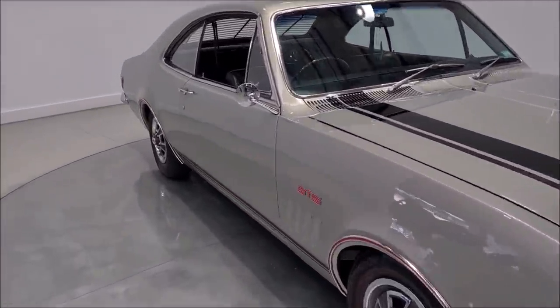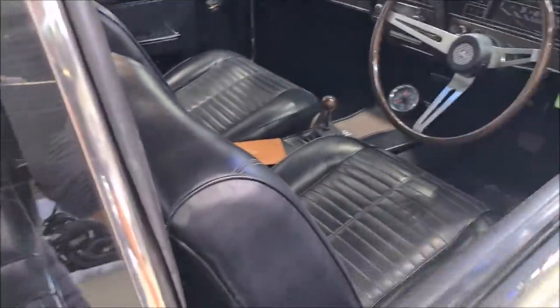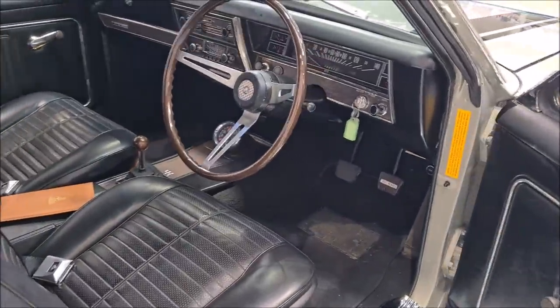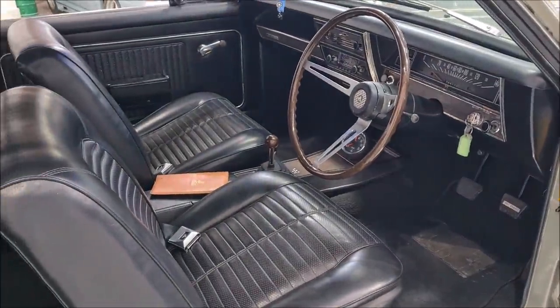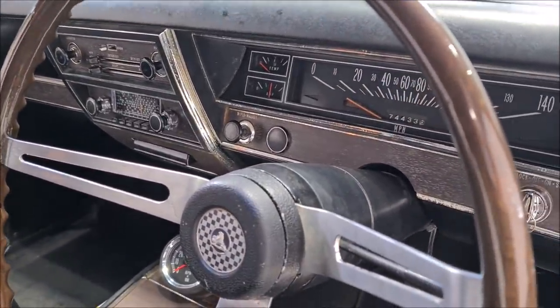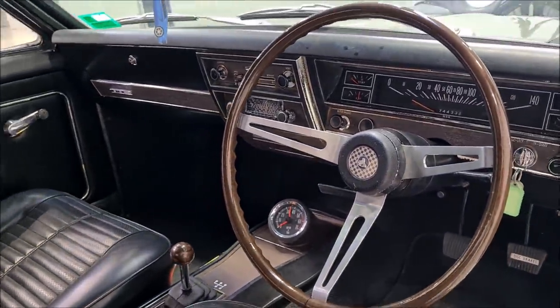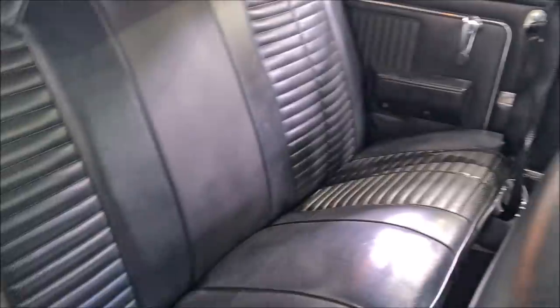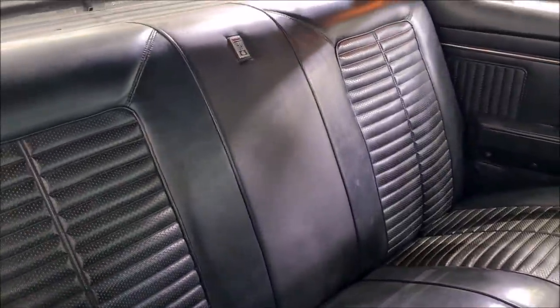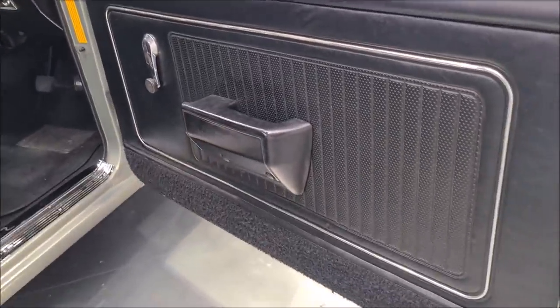I'll just pop the bonnet so you can have a look. Original trim. It's indicating 74,000 miles on the odometer. Radio works, tachometer works — everything. Look at the trim, it's magic. The door card's really good.